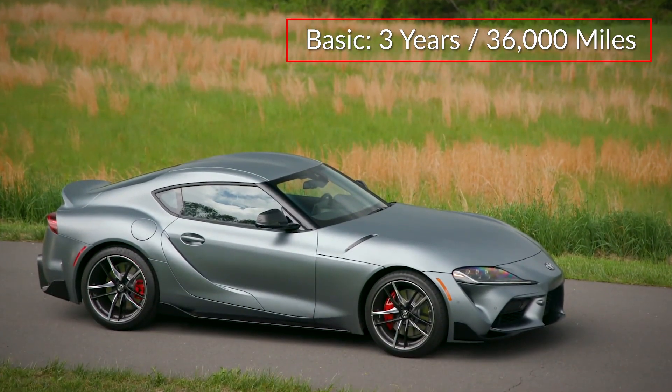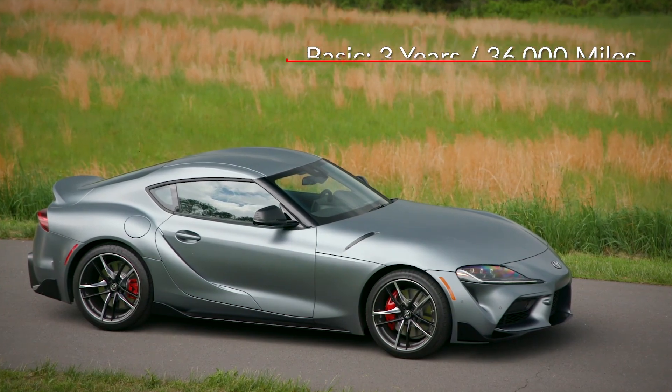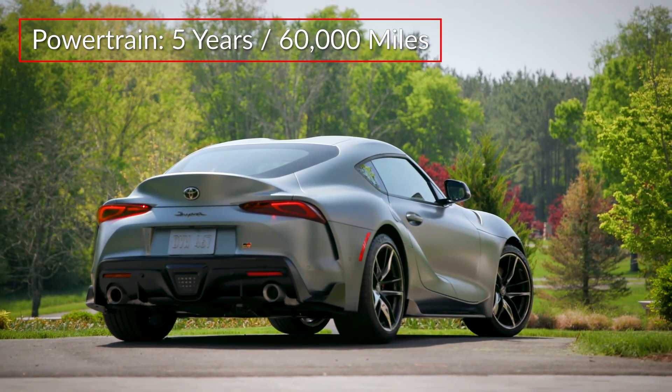The GR Supra is backed by a 3-year 36,000-mile basic warranty and a 5-year 60,000-mile powertrain warranty.